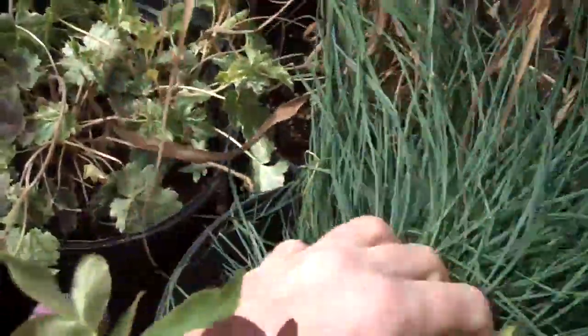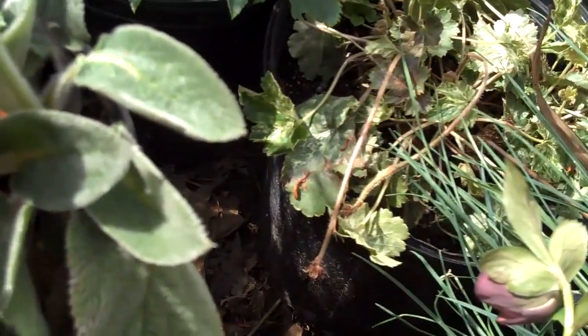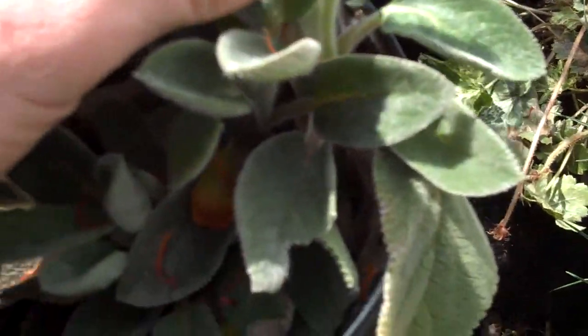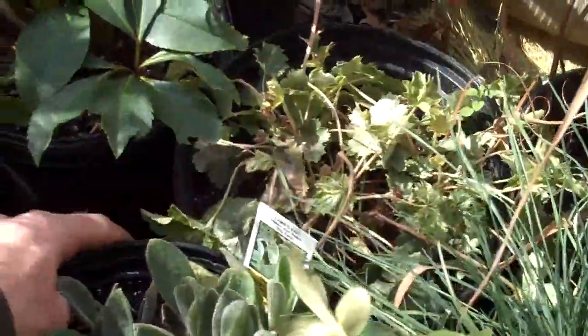Another sun-loving plant — these are lamb's ears. A popular plant because of the texture of them; they actually feel really woolly. And as far as texture is concerned, it goes well with a lot of other plants that we have here in stock.